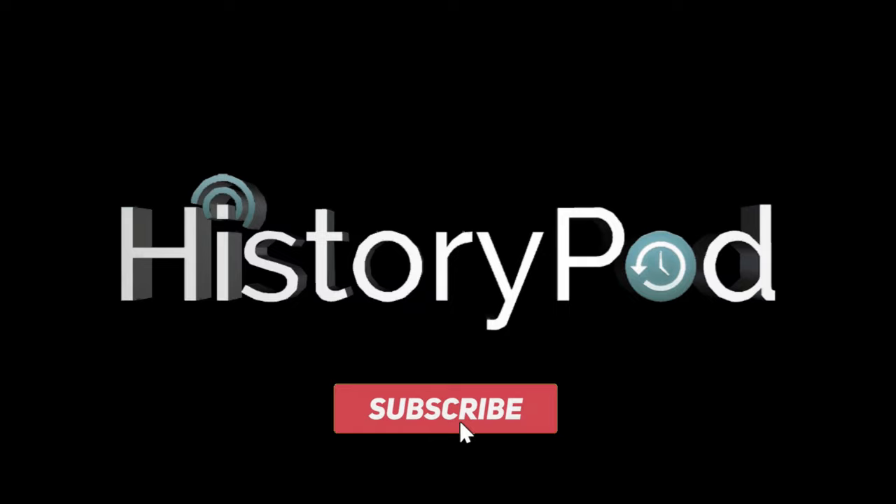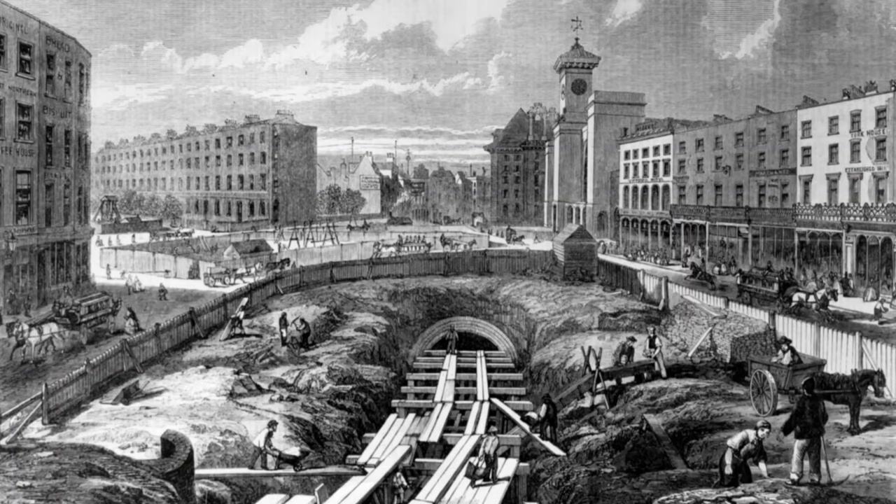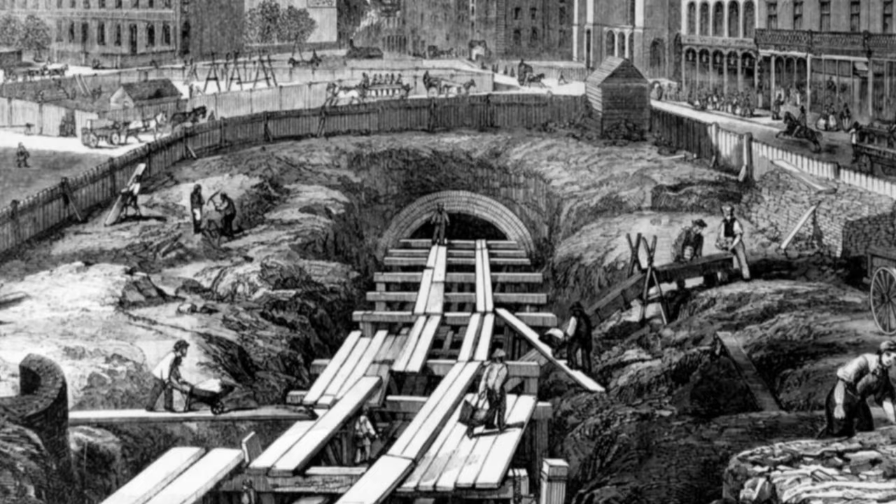Shallow cut-and-cover underground railways that lay just beneath the surface of London had been developed for many years, due to the city's increasing population and congested surface transportation.